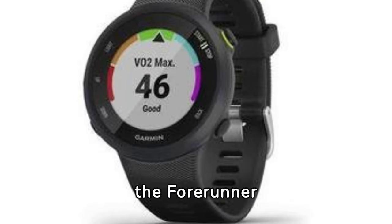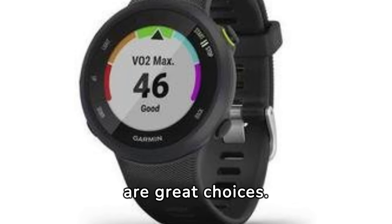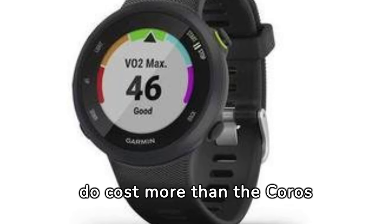For fans of Garmin, the Forerunner 255 and 255S are great choices. They blend running watch features with smartwatch capabilities, but they do cost more than the Coros Pace 3.